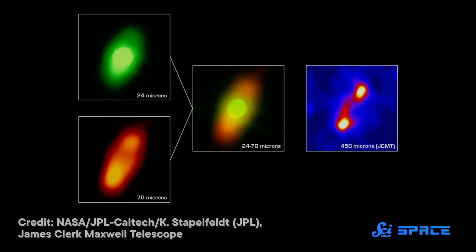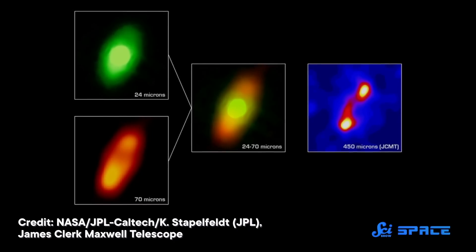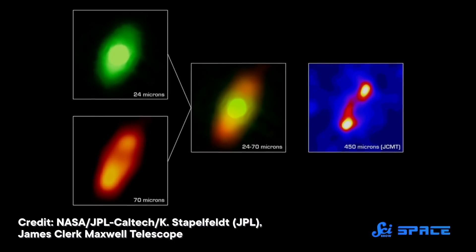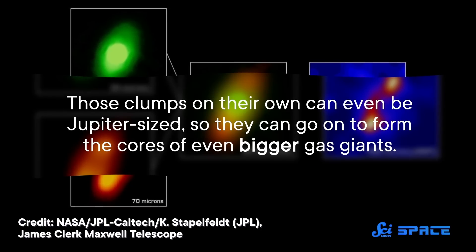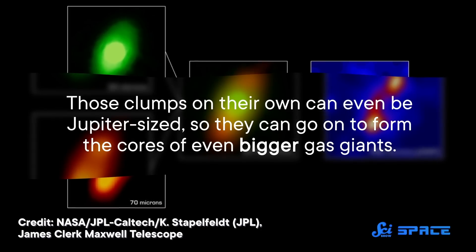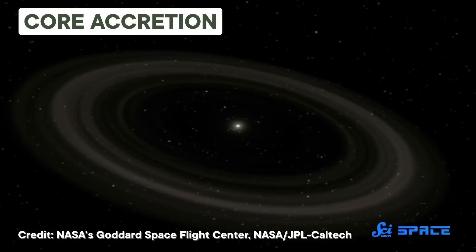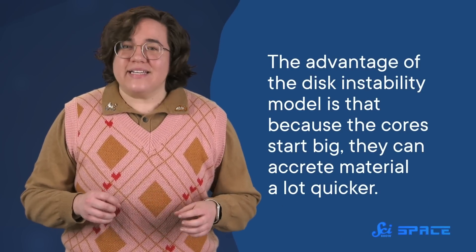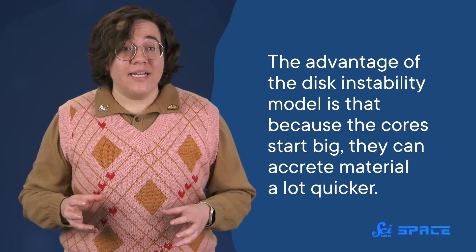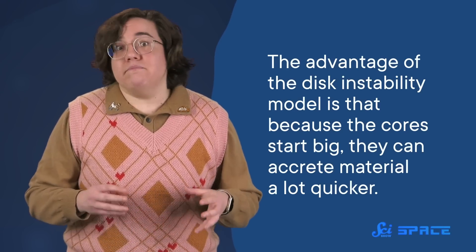This discovery might be good evidence for an alternative theory of planet formation called disk instability. In that theory, if a disk of gas surrounding a star becomes big enough, then gravitational instabilities can make it fragment into clumps. Those clumps on their own can even be Jupiter-sized, so they can go on to form the cores of even bigger gas giants. It's more sudden and jerky than core accretion, which is predicted to be gradual and smooth. The advantage of the disk instability model is that because the cores start big, they can accrete material a lot quicker — on timescales of thousands of years, not millions of years.